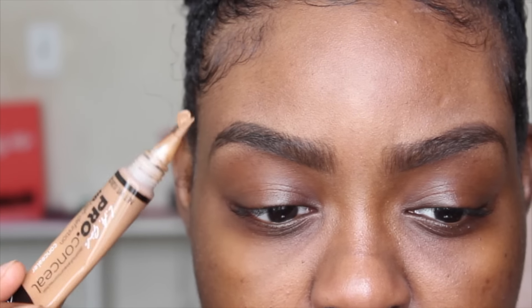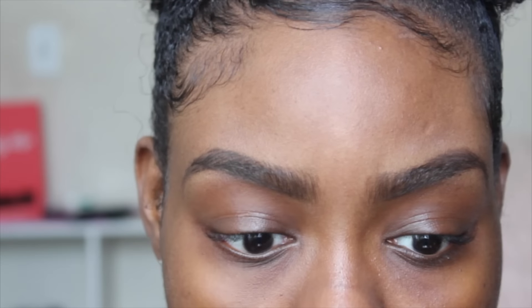I'm going to go ahead and finish off my brows with the LA Girl Pro Concealer and my angled brush, then do the rest of my face makeup and come back with my final thoughts on both products.